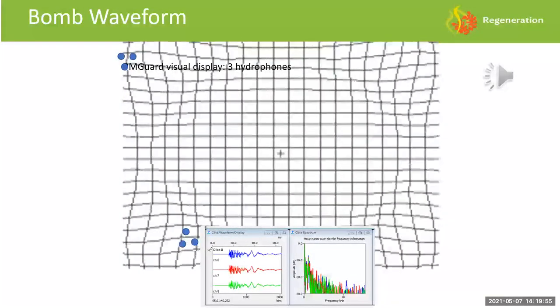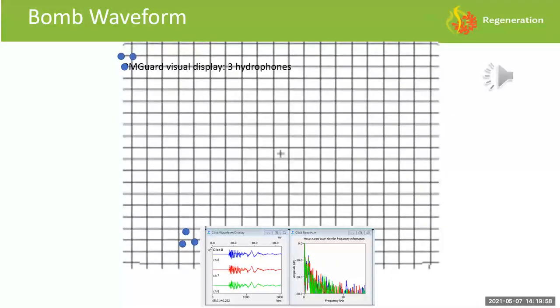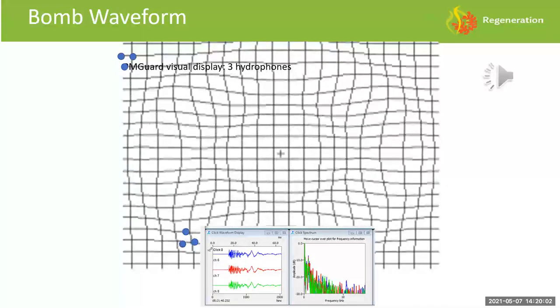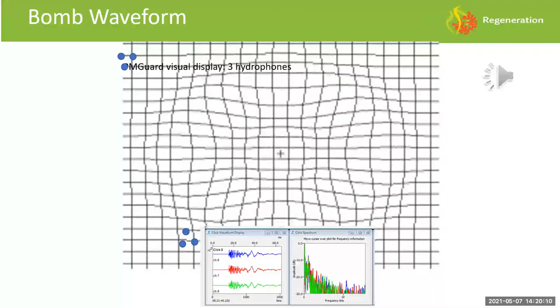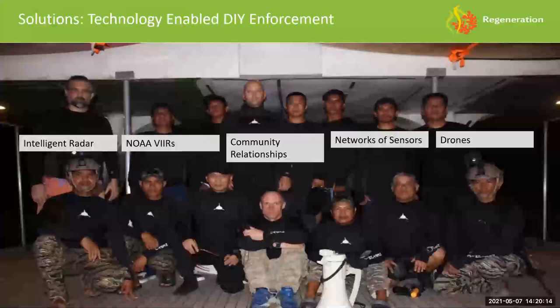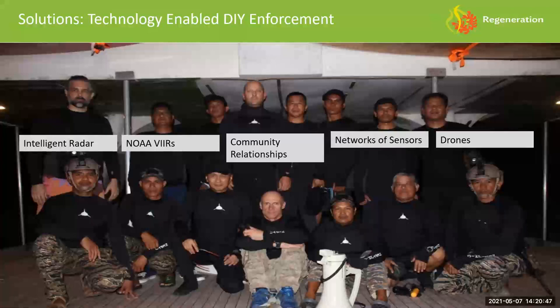The hydrophone system triangulates the location of a fish bomb — you can hear the explosion, then send out a boat with GPS coordinates to see what's happening. We assembled a team and were apprehending one illegal fishing boat every four hours of engine runtime based on intelligence gathered in advance. We partnered with the Philippine Navy SEALs, using M4 rifles and Gen 4 night vision goggles to board boats in the middle of the night and apprehend them for processing by BFAR. We also worked with NOAA to gather satellite data for illegal lights, and found DJI drones around $800 were a great tool for both reef mapping and gathering evidence on illegal fishing.